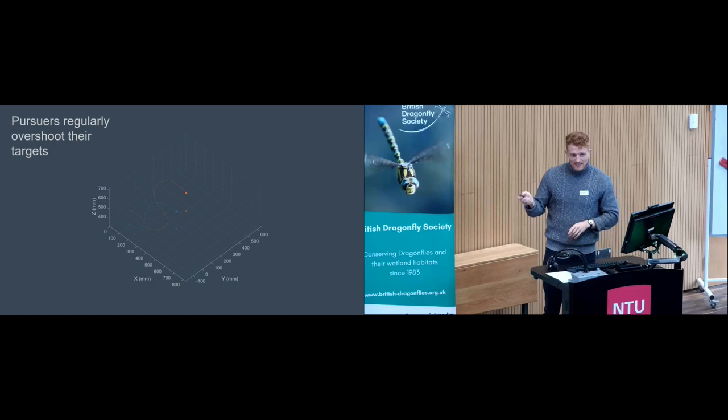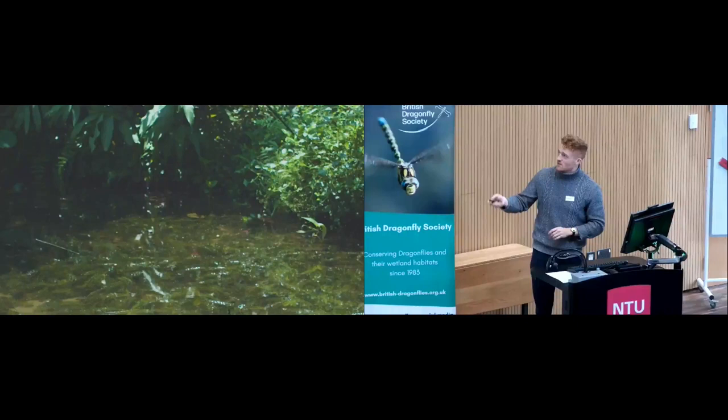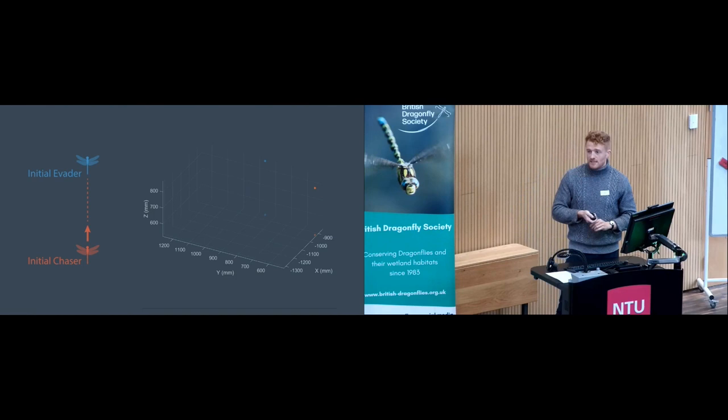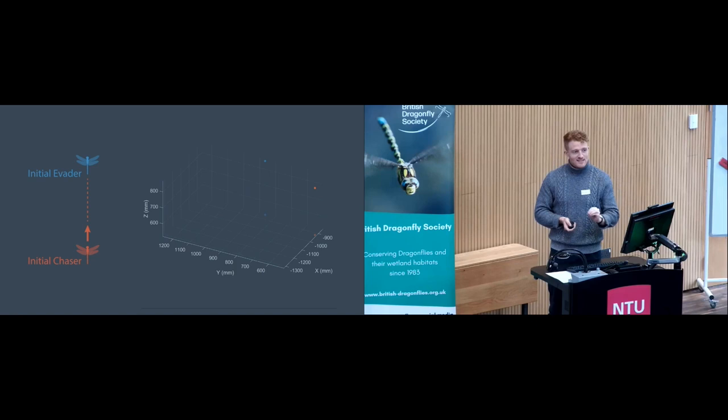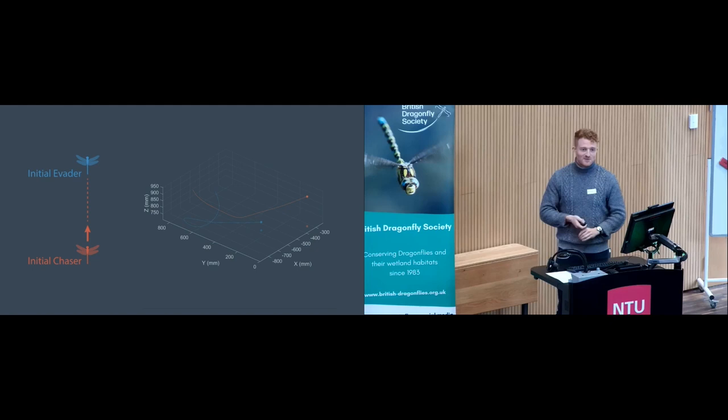Something important happens in these interactions that doesn't occur in predation: the prey never chases the predator — your hare rarely chases your fox. But here we see the initial evader turn into the chaser. This counter-manoeuvre — a banked dive followed by a sharp turn to sit down and underneath the opponent — is how you turn the tables of the engagement. It's a repeated feature across many interactions.